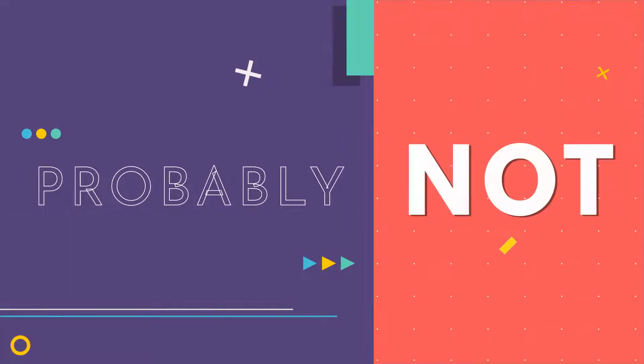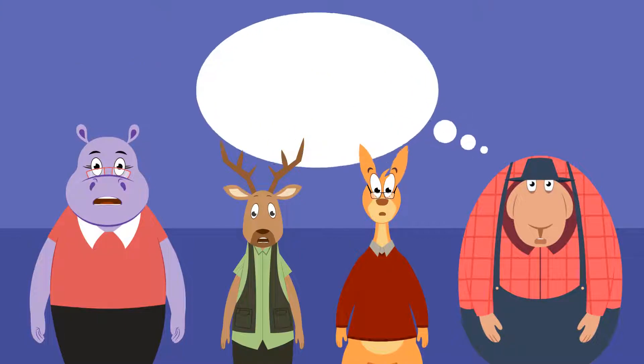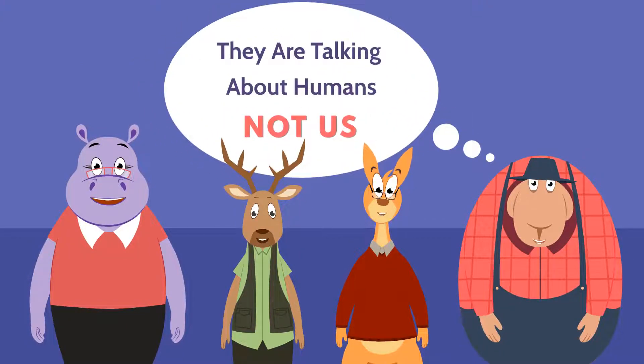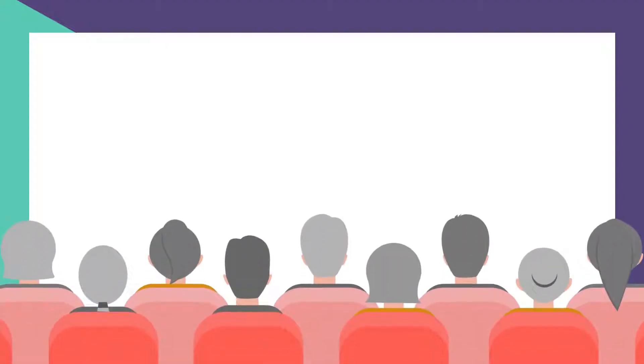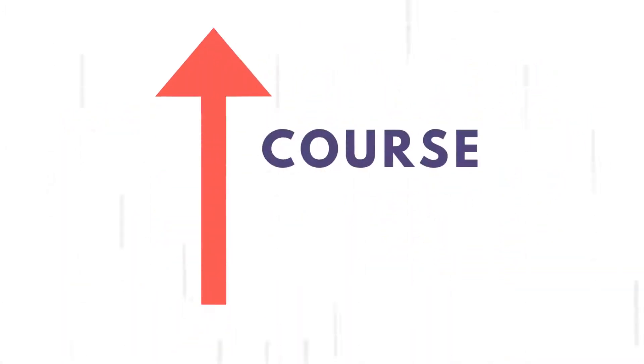Probably not. Human minds sway away when the content is not interesting enough. So make your employees look forward to the training sessions and not jump off their chairs. You need to step up the course creation game.